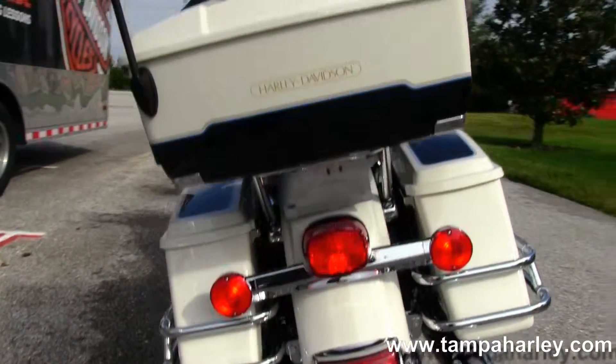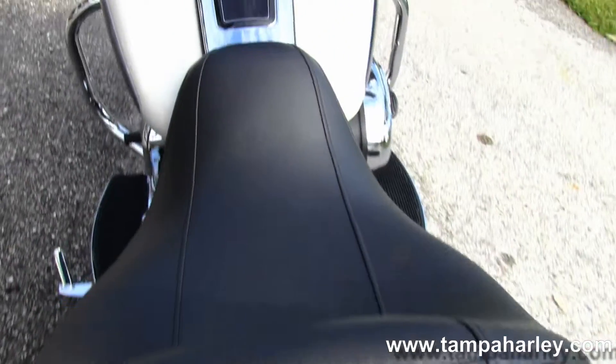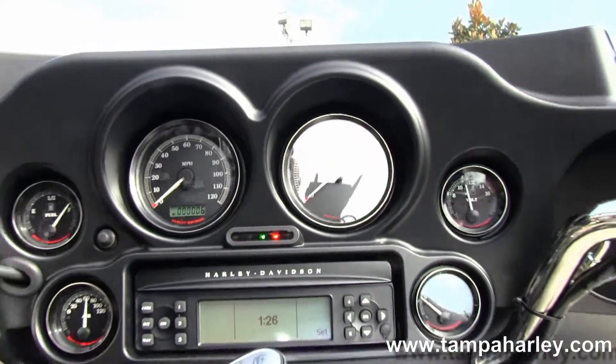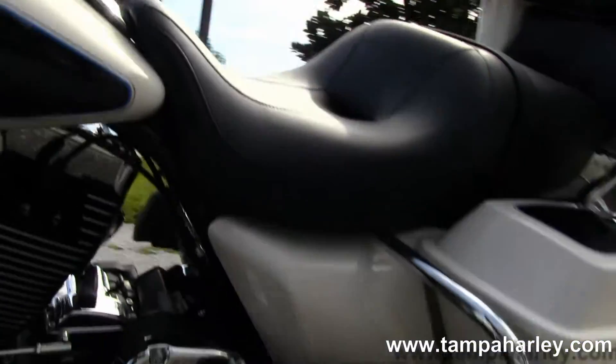We've got the chrome saddle bag guards around the hard locking bags, king tour pack out back, comfortable 2-up seat, big 6-gallon tank, and fat wing style front fork mounted fairing that houses your AM/FM CD player with auxiliary port for your iPhone or MP3 player.